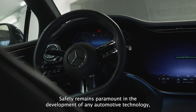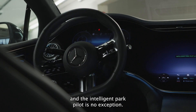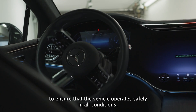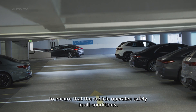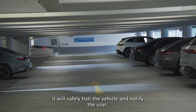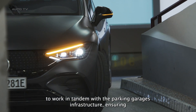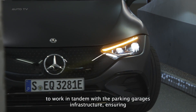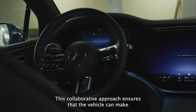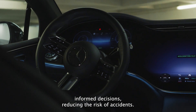Safety remains paramount in the development of any automotive technology, and the Intelligent Park Pilot is no exception. Mercedes-Benz has incorporated multiple layers of safety checks and redundancies to ensure the vehicle operates safely in all conditions. If the system detects an unexpected obstacle or a malfunction, it will safely halt the vehicle and notify the user. The vehicle's onboard systems work in tandem with the parking garage's infrastructure, ensuring the car always has up-to-date information about its surroundings, reducing the risk of accidents.